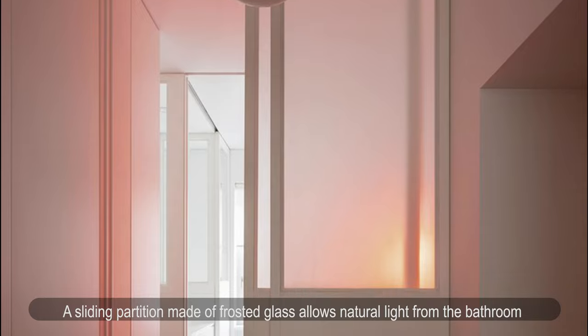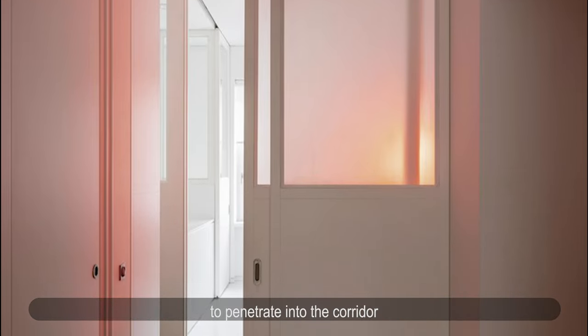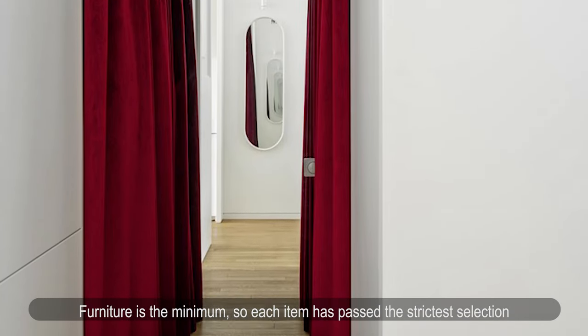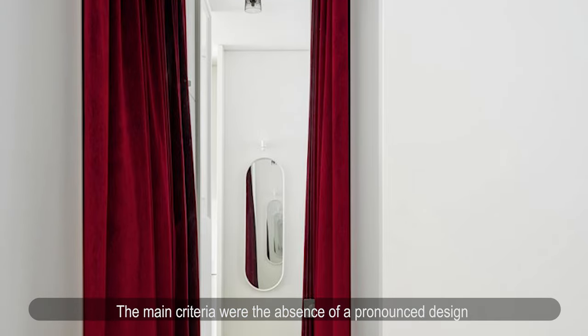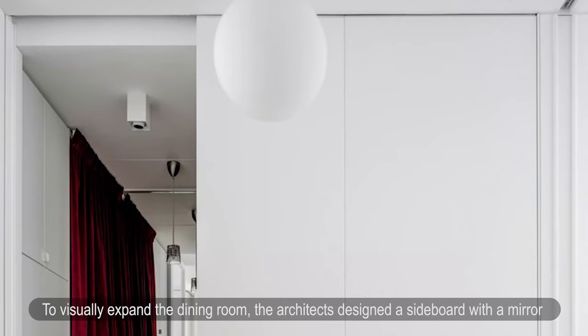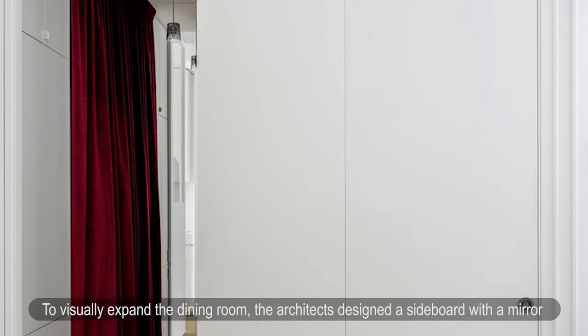A sliding partition made of frosted glass allows natural light from the bathroom to penetrate into the corridor. Furniture was kept to a minimum, so each item passed the strictest selection. The main criteria were the absence of a pronounced design with super comfort in compact dimensions. To visually expand the dining room, the architects designed a sideboard with a mirror located at eye level of a person sitting at the table.